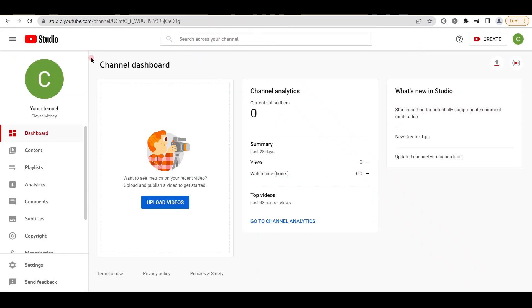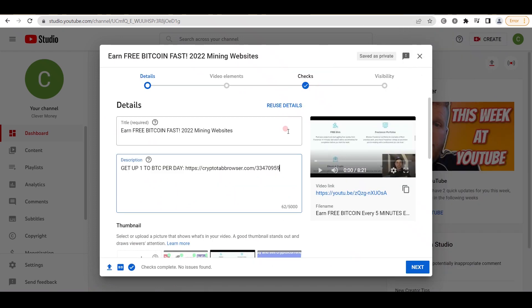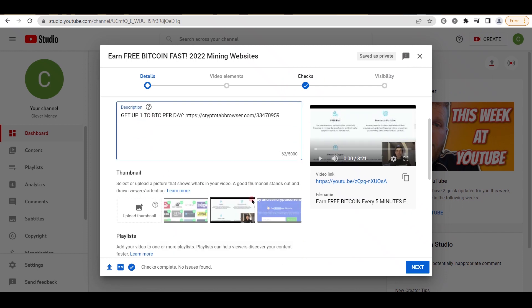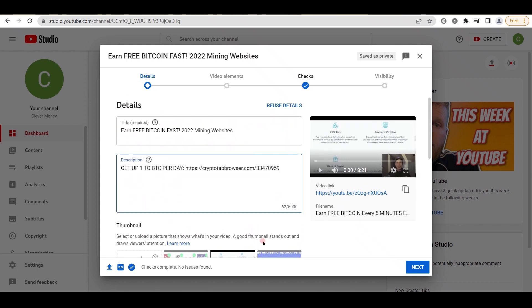I would like you to go to studio.youtube.com and select upload videos. That will open a new window where you may select your files, upload the movie or video that you just downloaded, and most importantly, alter the title and possibly the thumbnail. You might be interested in doing so to improve your results — you don't have to, however, unless you want to. Return to the CryptoTab and copy your affiliate link, then enter it in the first line of your description in YouTube Studio. You might also want to include a catchy statement like 'get up to one bitcoin per day' followed by your link, to make it more appealing to the users who will be watching your video.